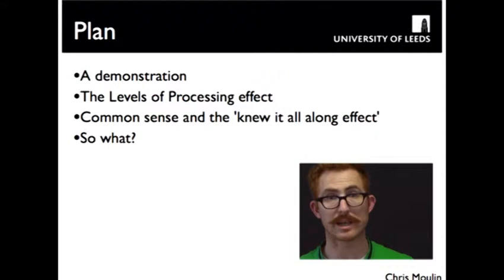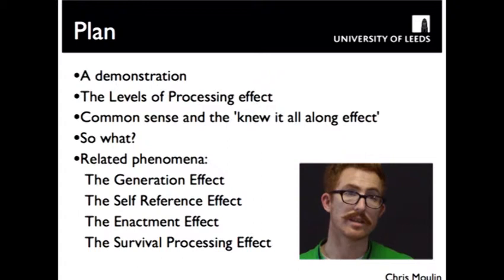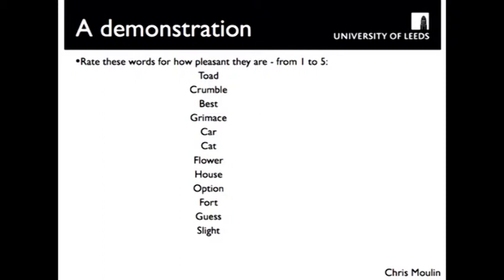I'm going to talk to you about this theory and how it developed, and give you four instances of how modern psychology has taken the concept further. On the slide you'll see on the screen now, I want you to read each one of these words and rate it for pleasantness — one being unpleasant and five being pleasant. Just think about how pleasant each word is for you. You can pause this slide. You might like to jot down the pleasantness ratings, but don't write down what the words are.